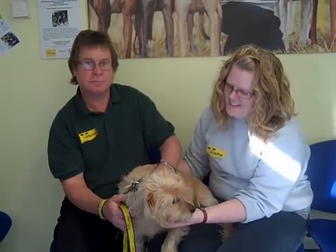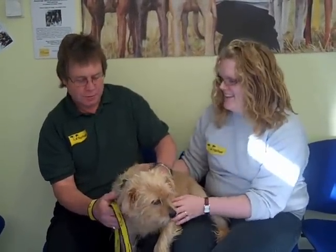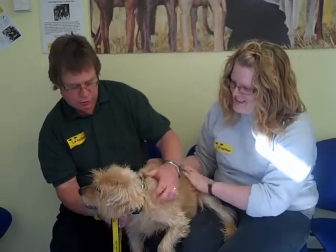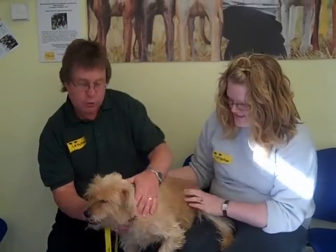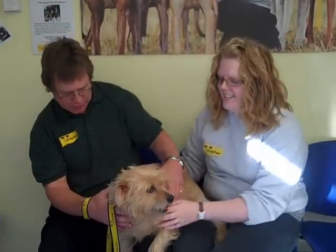Here we have Ronnie. He's a scruffy golden-coloured three-year-old cross breed. Norman, what do you think he is? Well, Ronnie has got some terrier in him, but I'm not sure what type. By the shape of his ears and his colour, I would say Norfolk terrier. However, when you look at the shape of his body, he's got more like a West Highland white terrier. So I reckon he's a Norwhite.